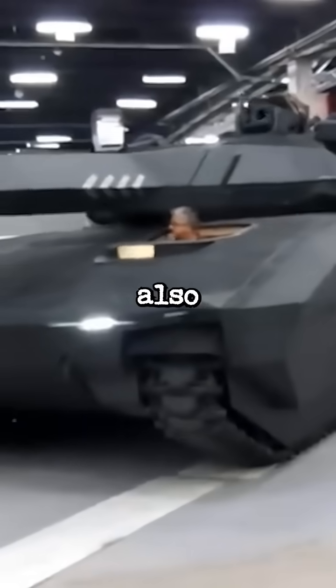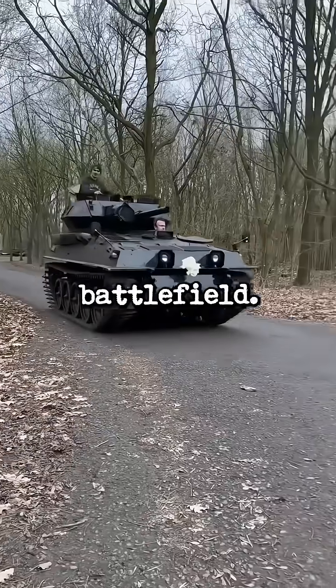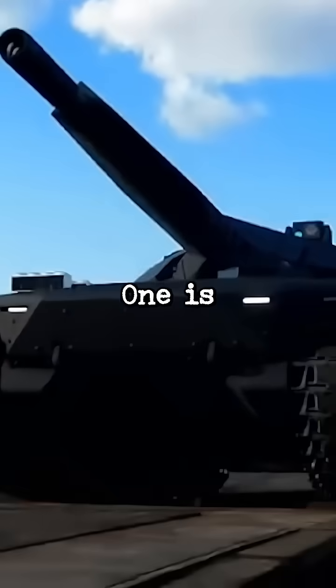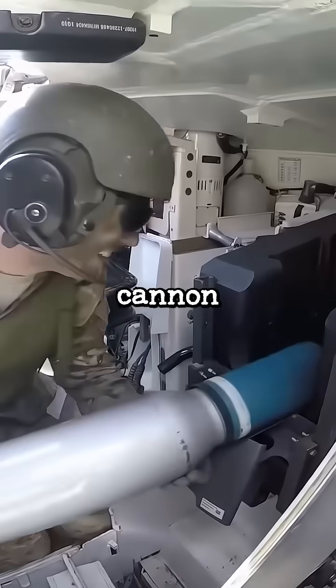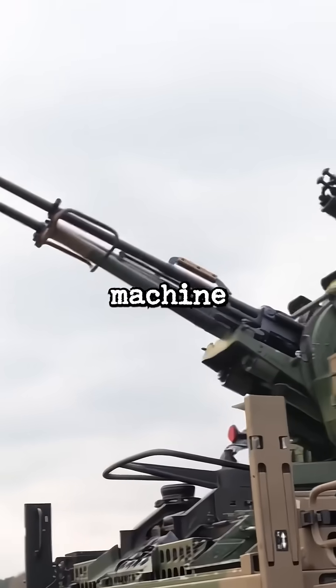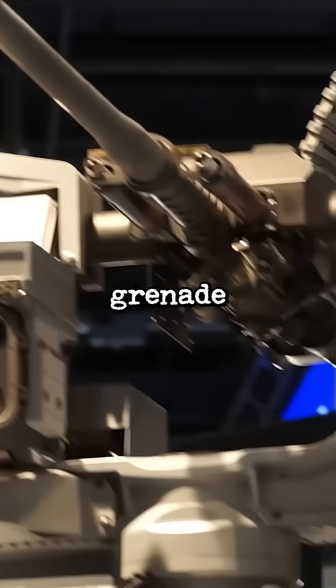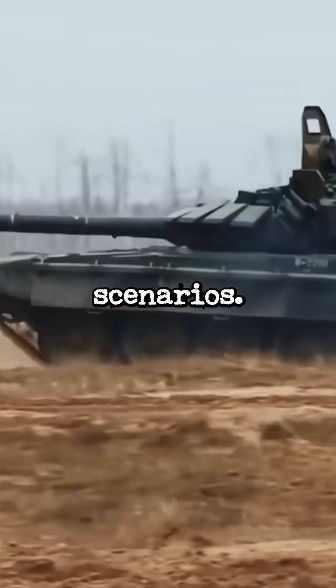Its advanced stealth design also reduces radar detection, making it nearly invisible to enemy surveillance on the battlefield. The main weapon of the PL-01 is a 120mm cannon with autoloader. Its other weapons are a 7.62mm machine gun, a 12.7mm heavy machine gun, and an automated 40mm grenade launcher for close combat scenarios.